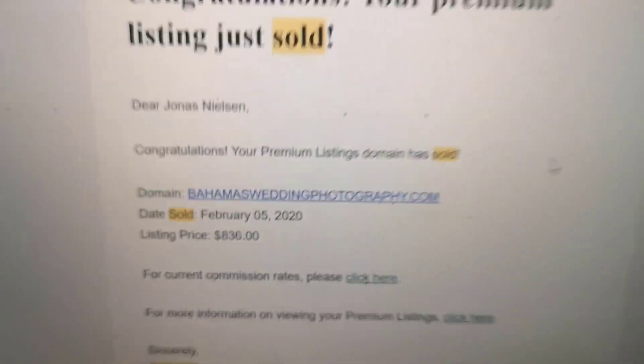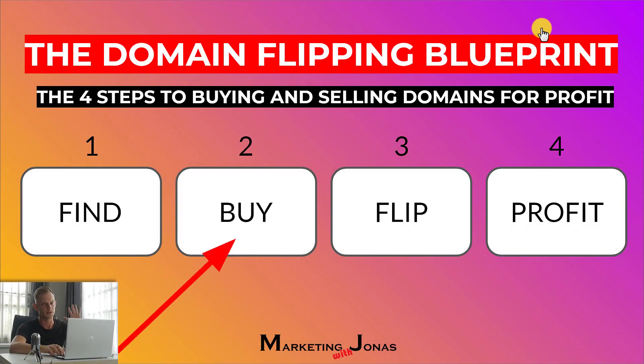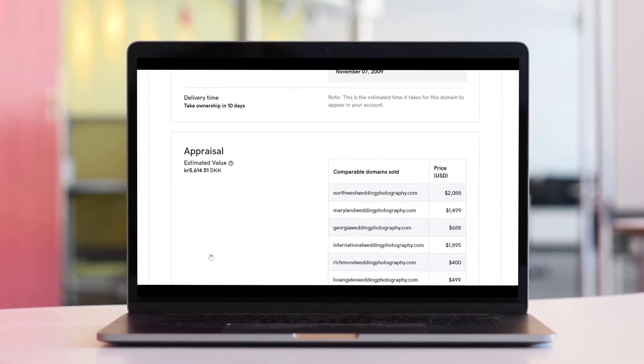As you may know from one of my previous videos, there are four steps to the domain flipping blueprint. First, you find a domain, you buy a domain, flip it, and you profit. This video is focused on the buying process. Once you've found a domain, you want to make sure that it's a good domain to buy so you don't waste your money, and you want to make sure that it can be sold in the near future.